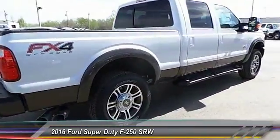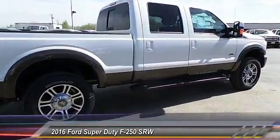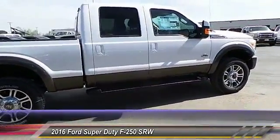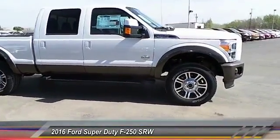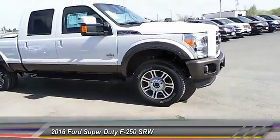Security system, dual front airbags, memorized settings for two drivers, dual zone climate control. Drive away with a great deal on this vehicle. Call or stop in today.